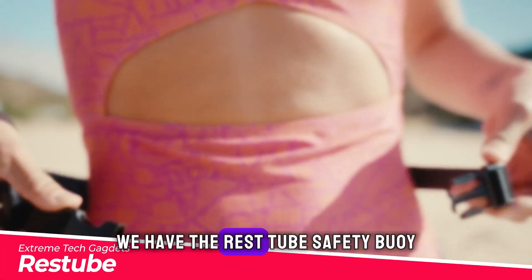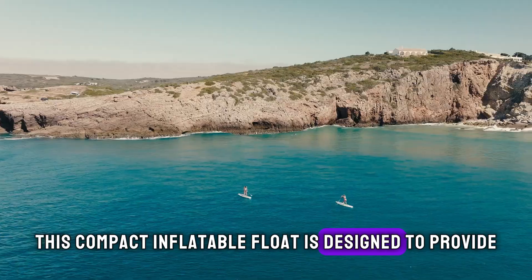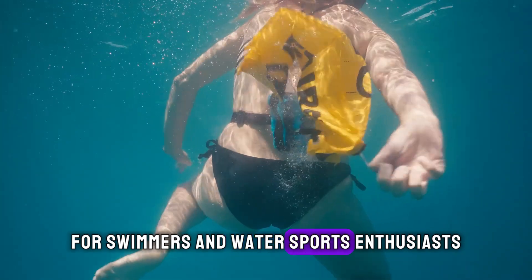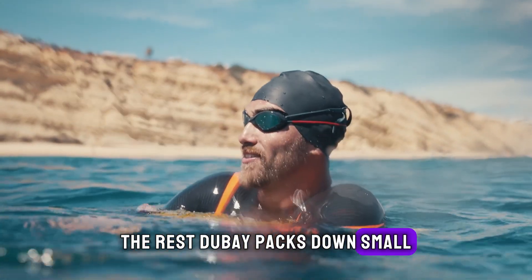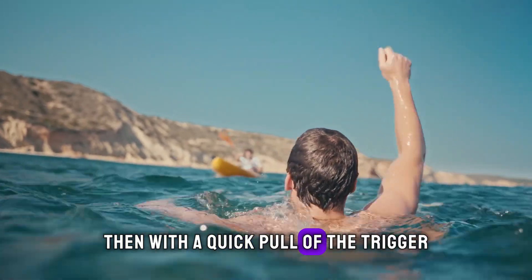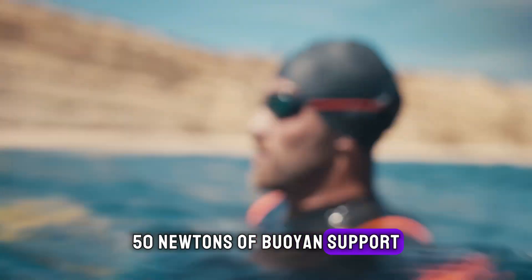Kicking things off, we have the Rest Tube Safety Buoy. This compact, inflatable float is designed to provide extra visibility and buoyancy for swimmers and water sports enthusiasts. The Rest Tube packs down small, so you can wear it comfortably when in the water. Then, with a quick pull of the trigger, it instantly inflates around your arm to provide 50 newtons of buoyant support.